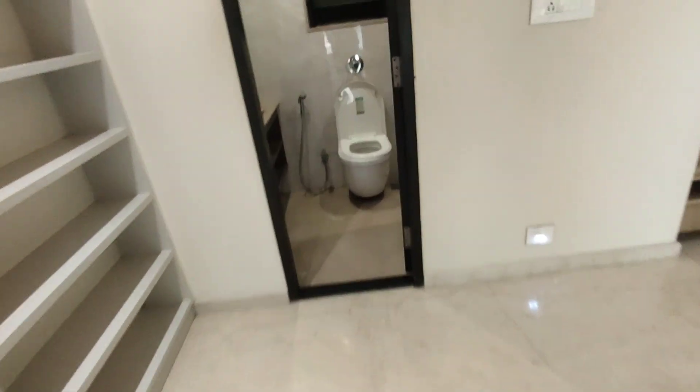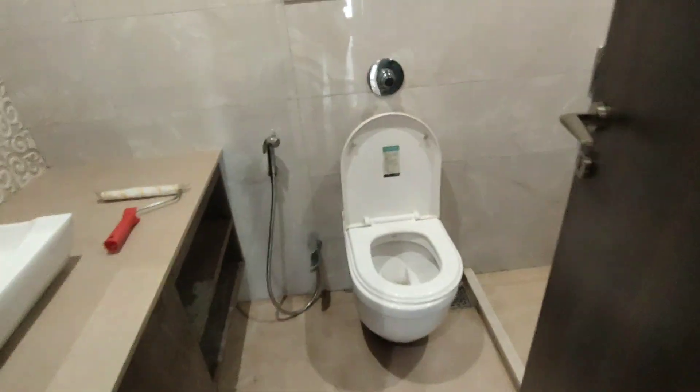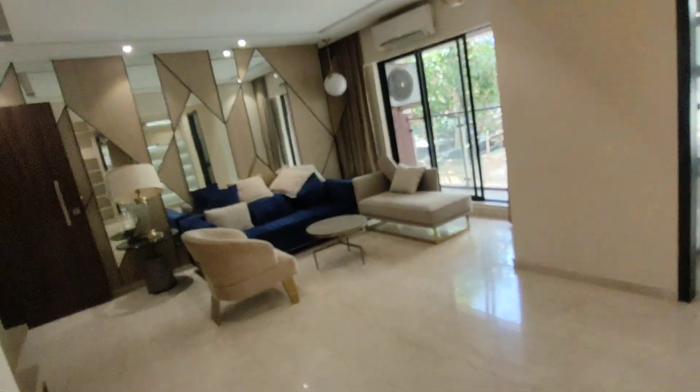Now let's check out the powder room — the common washroom. The bathroom fittings will be given. The flooring will be given. The furniture you have to do yourself.